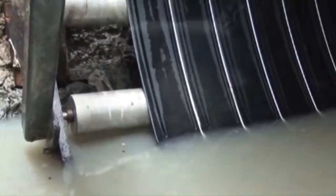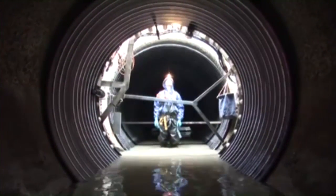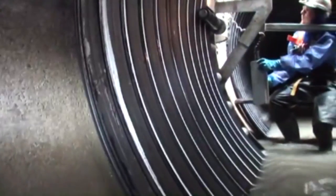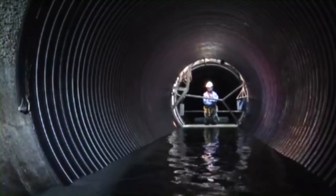The new pipe is produced at a slightly smaller diameter than the existing pipe to allow it to fit through the existing pipeline. As the pipe is produced, it continually rotates and corkscrews its way forward, getting progressively longer in length. The entire process is performed whilst the sewer is still flowing.